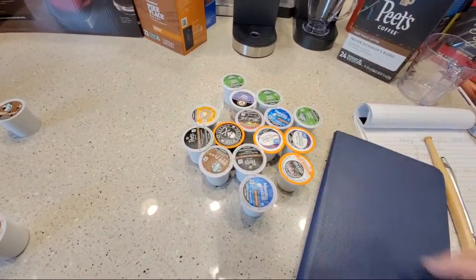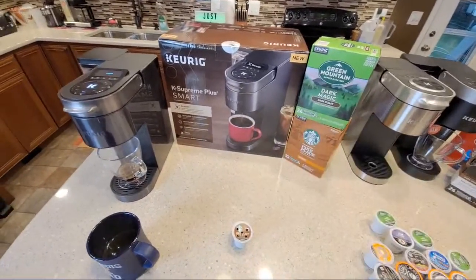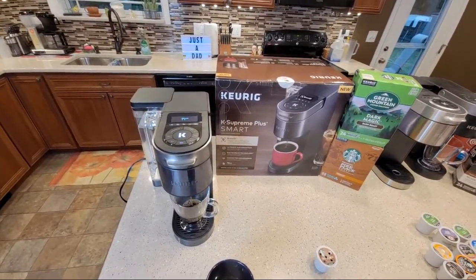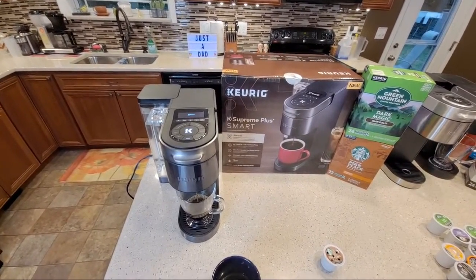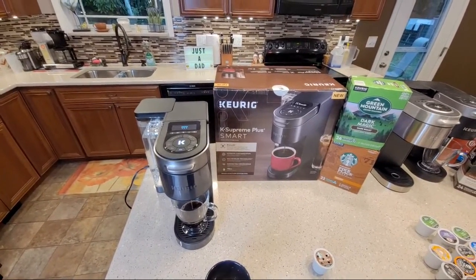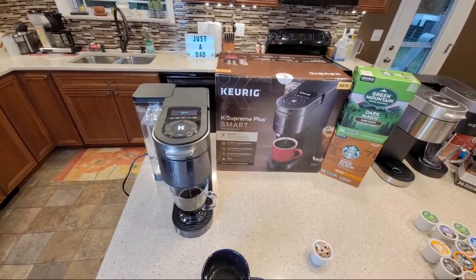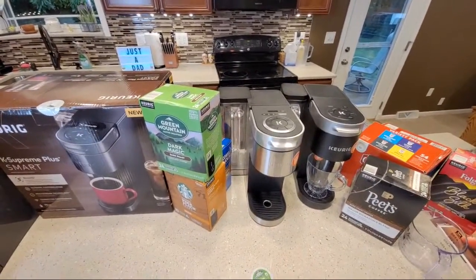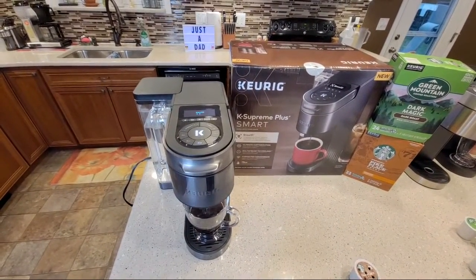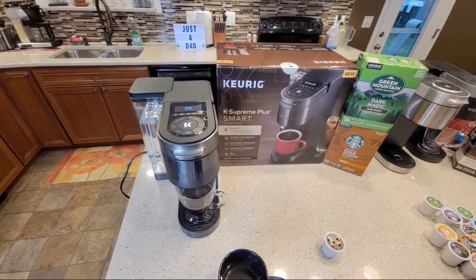I've got several different K-cups we're going to be trying today, and we're going to be using the tablet - that's the best part. I'm super excited about this coffee maker. I made a statement in one of my videos that I'm actually bored now with the other Keurig machines - they're boring now. This thing is just cool. I was going to concentrate on espresso machines, but then they released this.